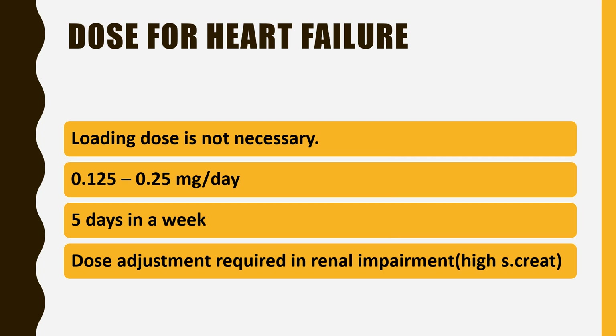Dose adjustment is required in case of renal impairment with a high serum creatinine value.